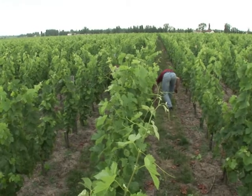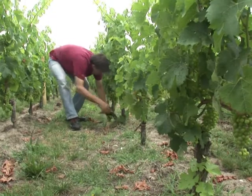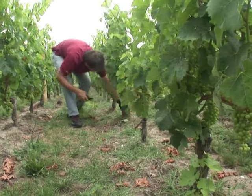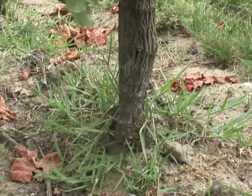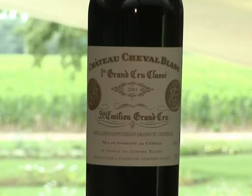Cheval Blanc is one of only two producers in Bordeaux's Saint-Emilion region to hold the industry's highest mark of quality, the Grand Cru Class A, and the owners are keen to preserve the brand's image of luxury and exceptional quality.